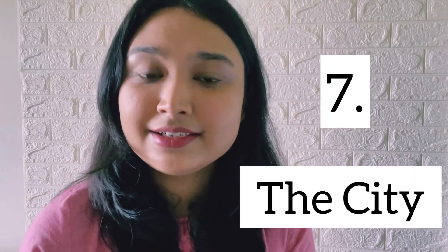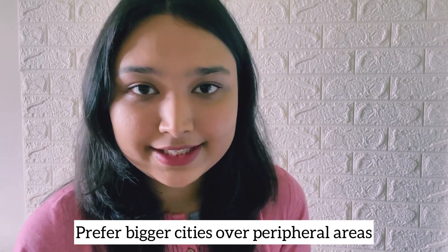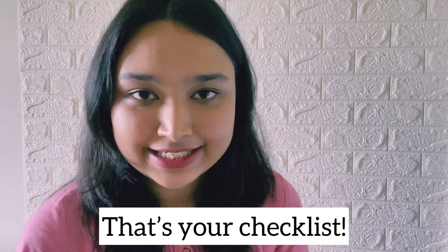Number seven: the city. This is particularly true for a branch like dermatology. If you have to choose between an institute in the city versus the periphery, I would always recommend that you go for the one in the city. The bigger the city — for example, the metro cities — the better. So consider these points as a checklist that will help you pick the best department for yourself.